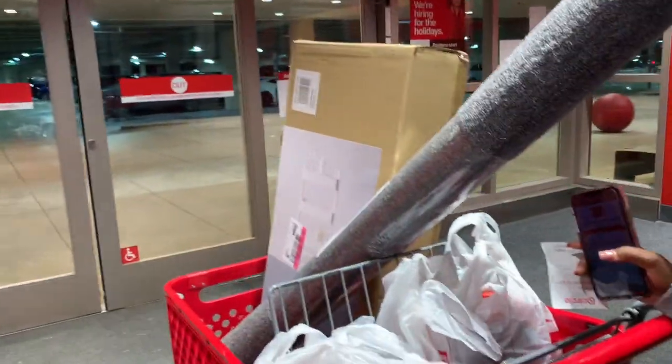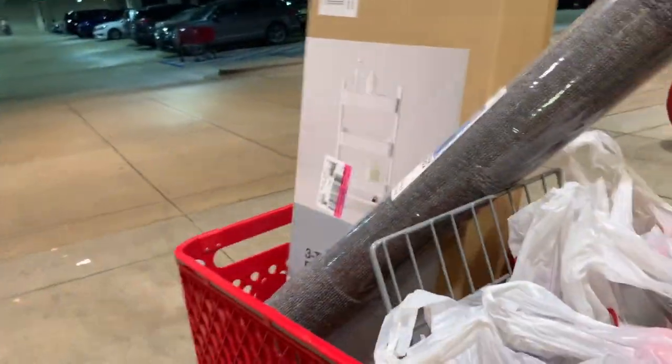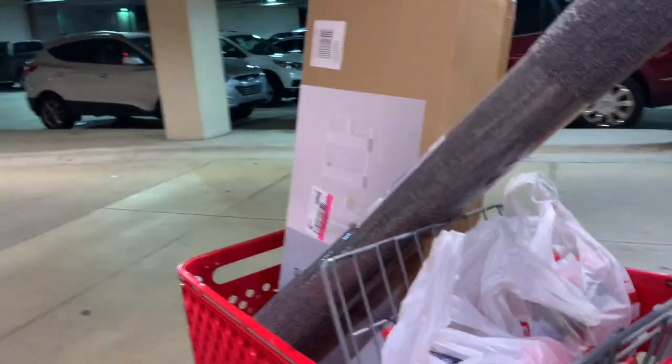Okay guys, we're leaving Target. Meg is pushing my stuff, I got my cart. I got a rug — and a candle — and a basket for just some stuff in the living room. So you'll get to see that when we get home.